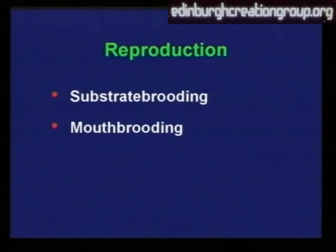Others are mouth-brooding. That is, the eggs are laid, and the female — usually, but sometimes the male — will take the eggs into their mouth to brood them and keep them safe. And even the young will be kept in the mouth if there's any danger or threat. Incredible behaviour — these fish, nothing like goldfish.